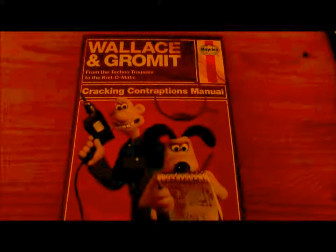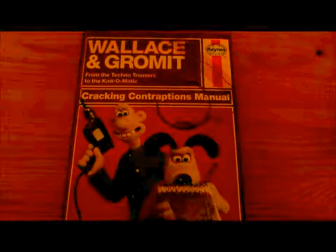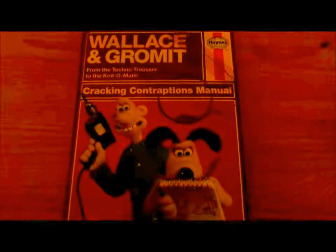Hello YouTube, this is Dean with Glasses here and this is my review of the Hanes Wallace & Gromit Cracking Contraptions manual.